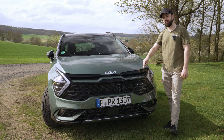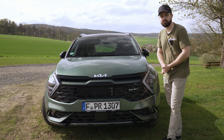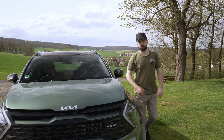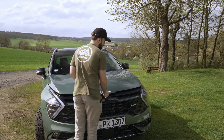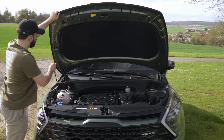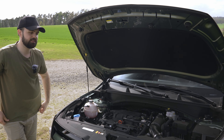We have it in the GT line with the mild hybrid system — one of the cheapest variants you can get, though the GT line is the most expensive version. We do have the mild hybrid system here, so the lowest powertrain option, but actually the highest engine variant, because the engine is a 1.6-liter four-cylinder producing 180 horsepower with 265 Newton meters of torque.